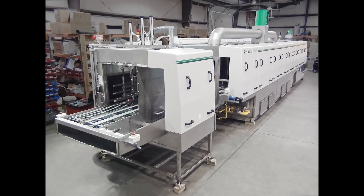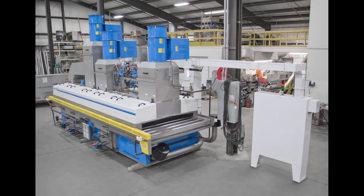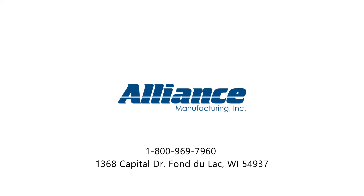Alliance has a long track record of building oversized parts washers in many styles for a wide variety of applications, from bakeware to missile components. Thank you for watching this Alliance Clean Take. Call today to discuss your important parts cleaning application.